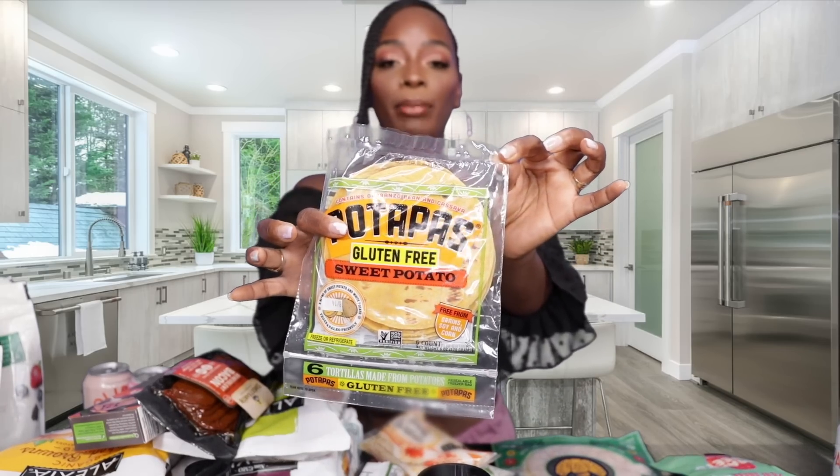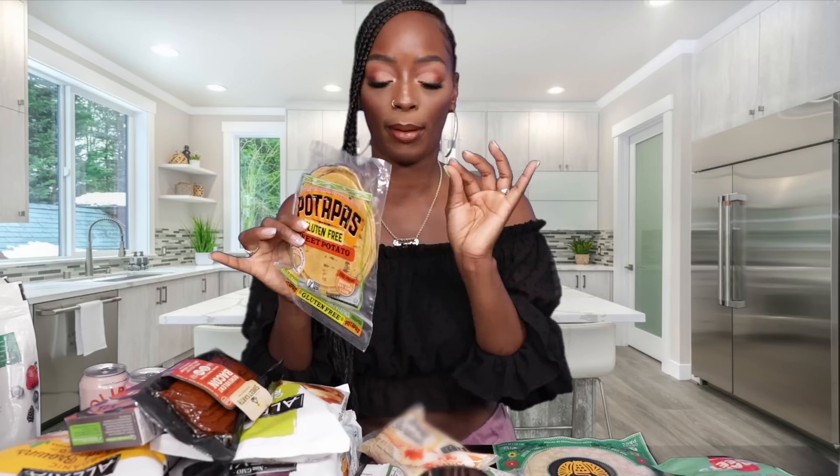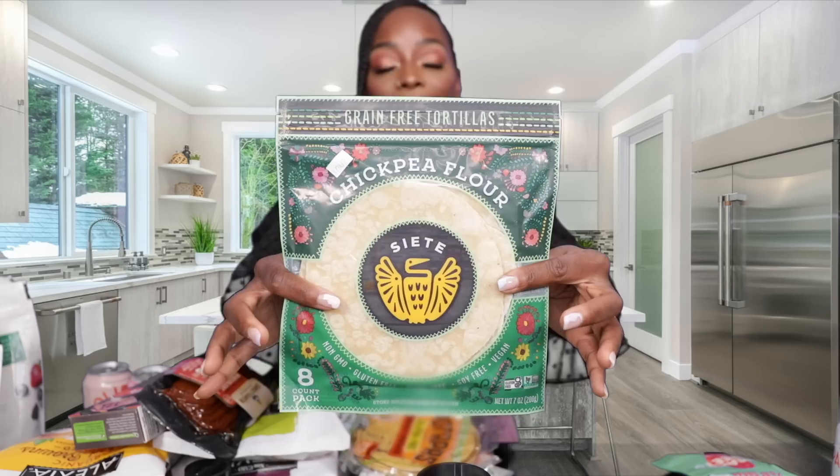Next we have these tortillas — fairly new to me but I absolutely love them. These are sweet potato, gluten-free, nut-free, corn-free, dairy-free. The ingredients are basically sweet potatoes, garbanzo beans, cassava — simple and clean, no corn or extra stuff. The flavor is perfect and the family has really been enjoying these.